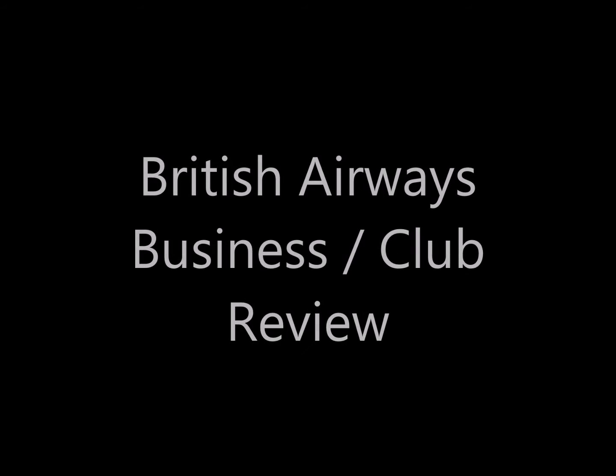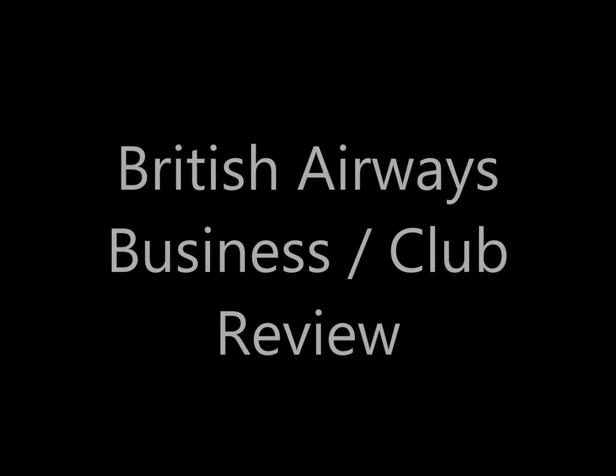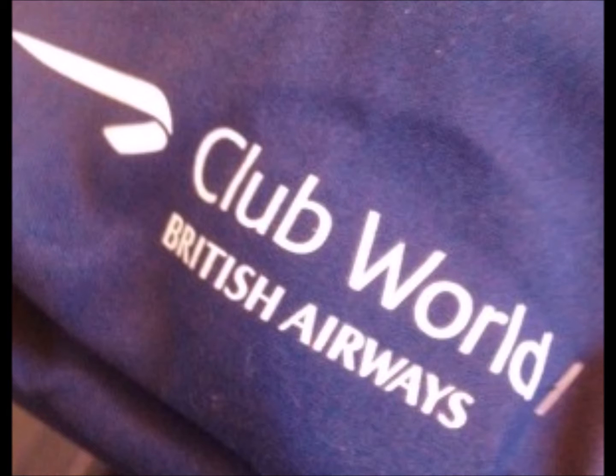Hello and welcome to another exclusive review with me Alex Belfield here at celebrityradio.biz, where last year we had over 7.7 million minutes viewed on YouTube. This week we focus on British Airways Club World, the business class section of the UK's biggest airline.